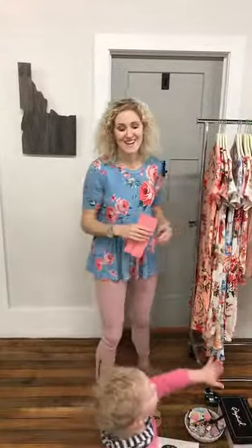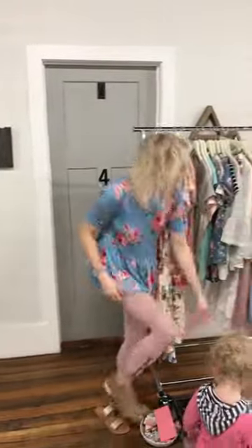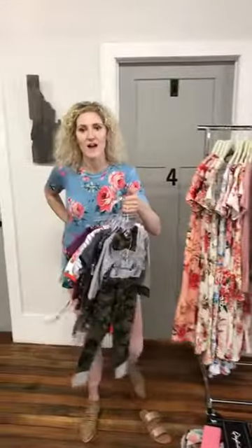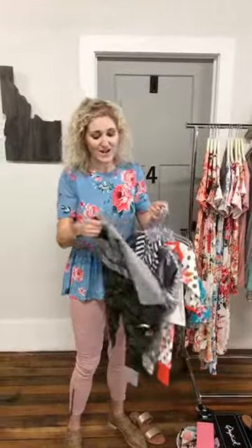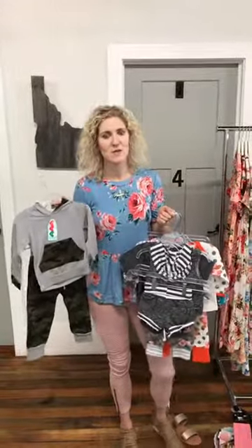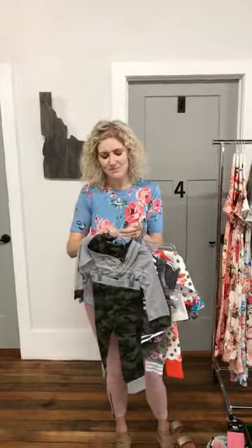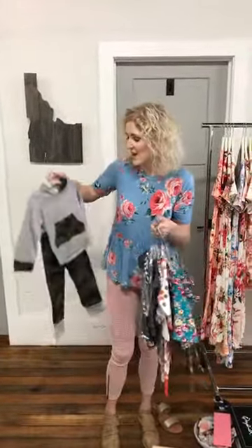We have new baby clothes! Every single time I get baby clothes, I cannot keep them in stock. I got some fun little outfits — there's boy and girl options. Most start at zero to three months, some zero to six months, and they go up to a two T or three T. Olive's wearing hers and she always loves them.